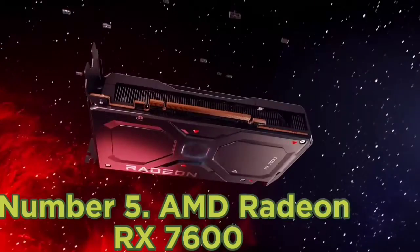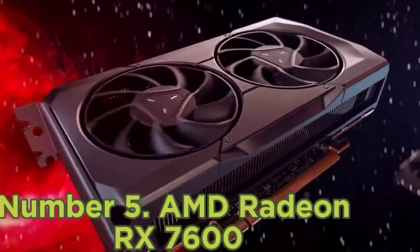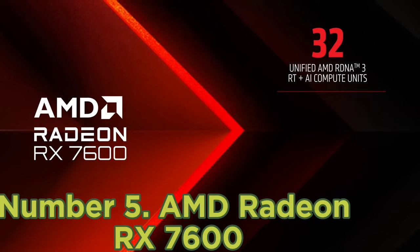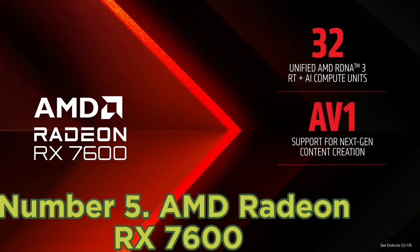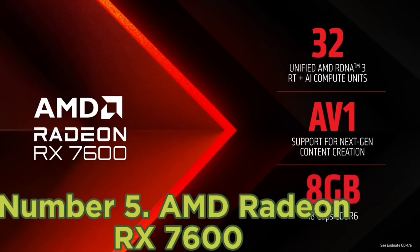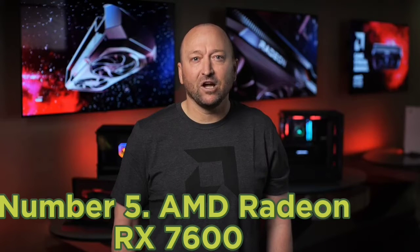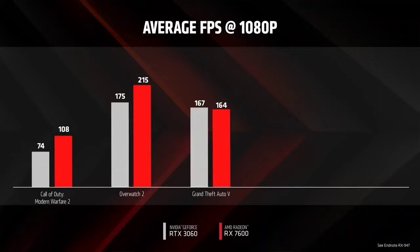Number 5: AMD Radeon RX 7600. The AMD Radeon RX 7600 is here to bring AMD's RDNA 3 to the under $300 segment, and it's got plenty of performance despite its lower price tag. Its 1080p performance is absolutely fantastic for the price, even giving the Nvidia RTX 3060 12GB a run for its money. Its 1440p performance is also pretty decent considering that the card only has 8GB of VRAM and a 128-bit memory bus. In terms of gaming performance, you can easily get 60fps on all of the best PC games at 1080p.